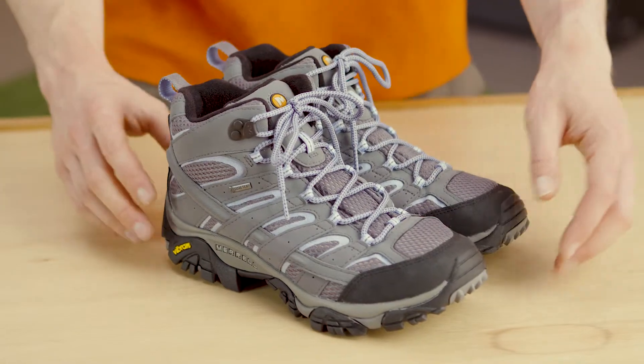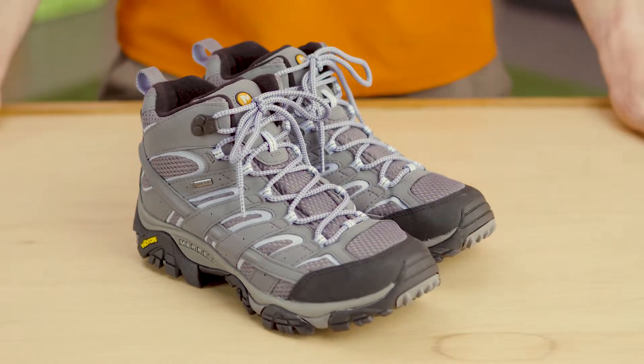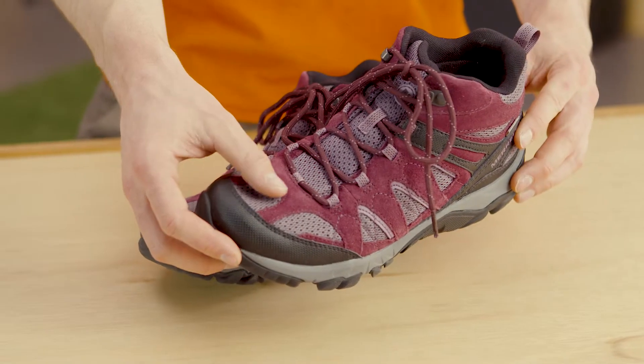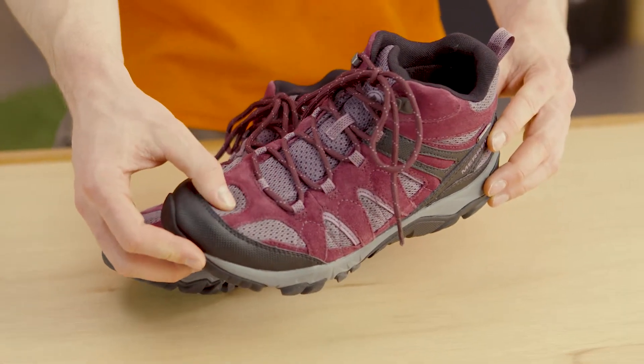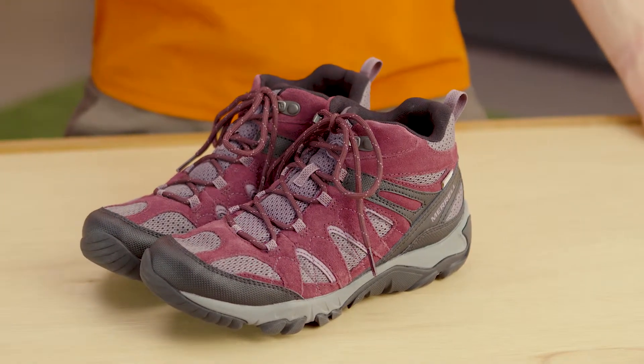Synthetic uppers let you break in the shoe much faster but they're also less durable so won't last as long. Mesh lets your feet breathe and it's good for keeping you cool in hot weather. It's not waterproof though, so don't wear it when it's wet or when you'll be hiking through streams or rivers.